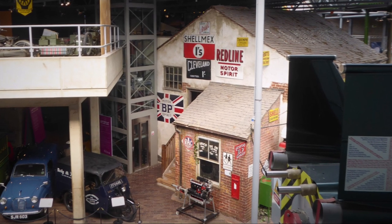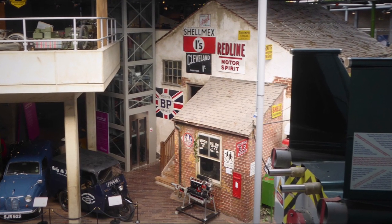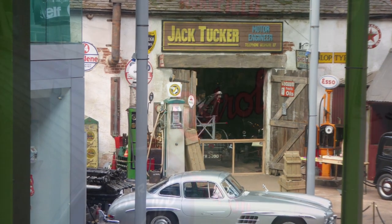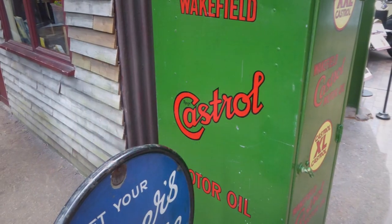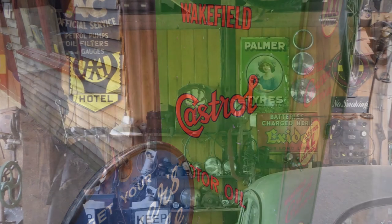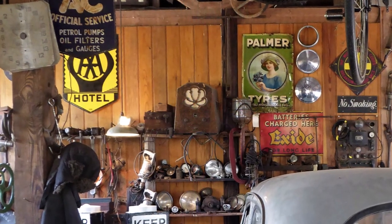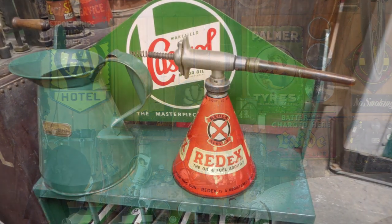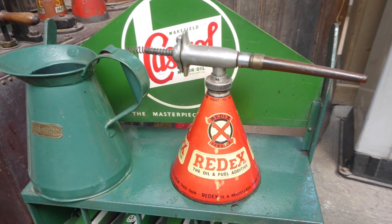Like this garage, most homes did not have mains electricity. However, they did have battery-powered radios, and their accumulators were taken into the garage for recharging. Some garages were able to repair radios and electrical equipment, as well as lawnmowers and agricultural machinery. But more often than not, they were found putting a patch on a kettle or saucepan.